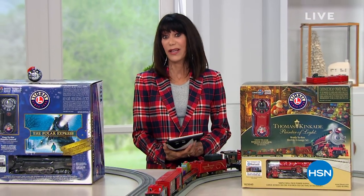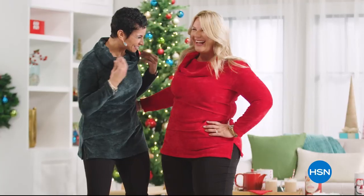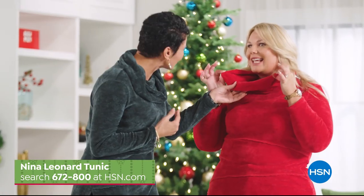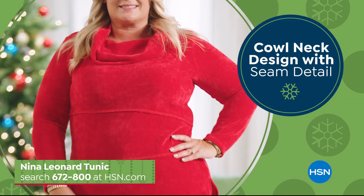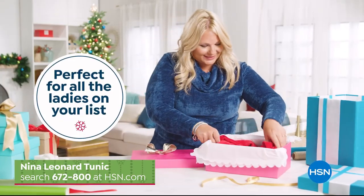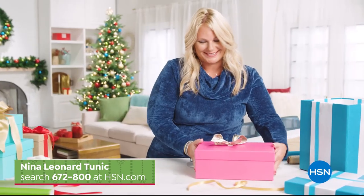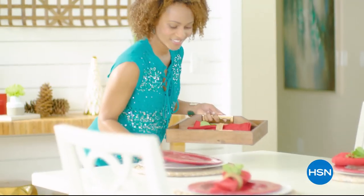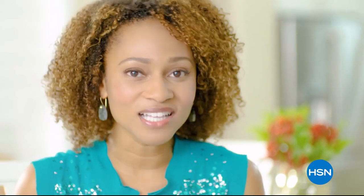Find the perfect gift this holiday season at HSN, like this chic and cozy tunic from Nina Leonard — the perfect piece to kick off your cold-weather wardrobe, featuring a stylish cowl neck design and seam detail in a variety of beautiful holiday colors. The soft chenille fabrication is wrinkle and shrink resistant. Get one for yourself and gift one to all the ladies on your list. Search item number 672-800 at hsn.com. Flex Pay is like Santa's little helper — it allows you to get everything on your gift list with monthly payments, no interest or fees. Flex Pay allows you to be the best gift giver you can be without the worries of paying for all holiday shopping at once.